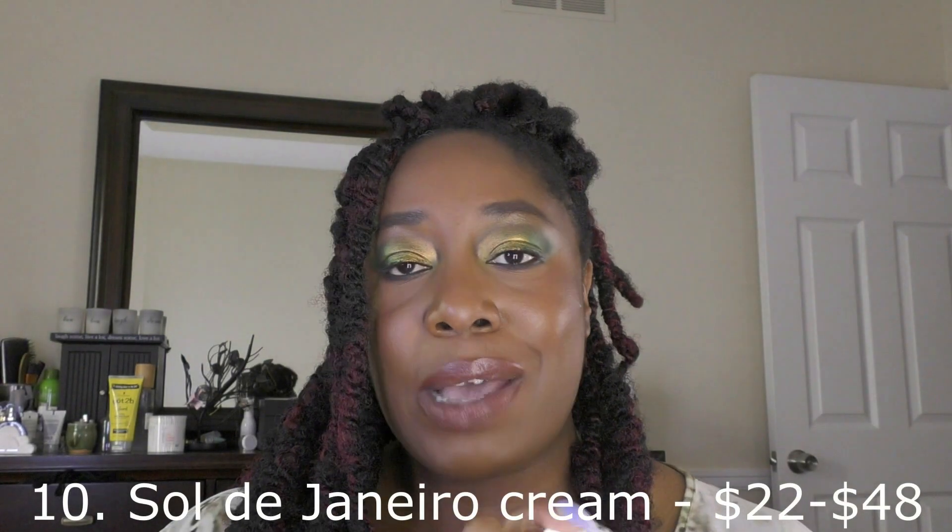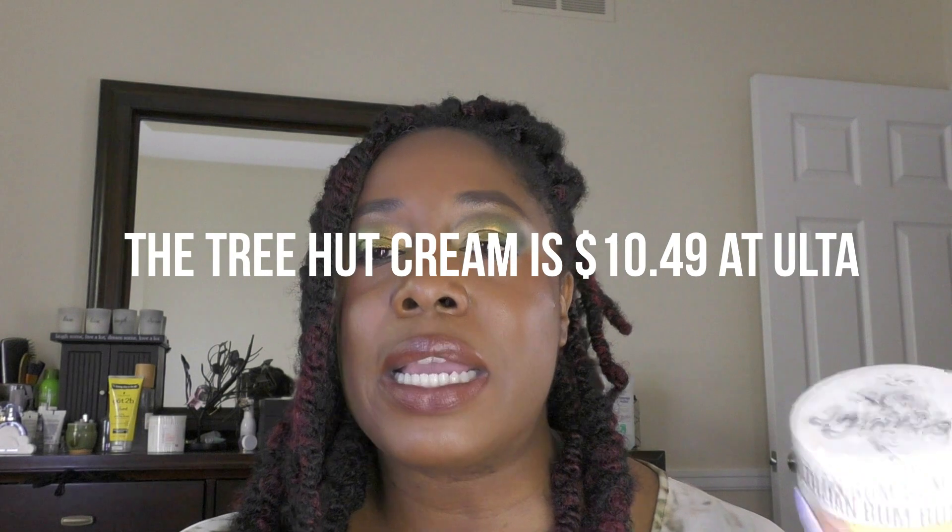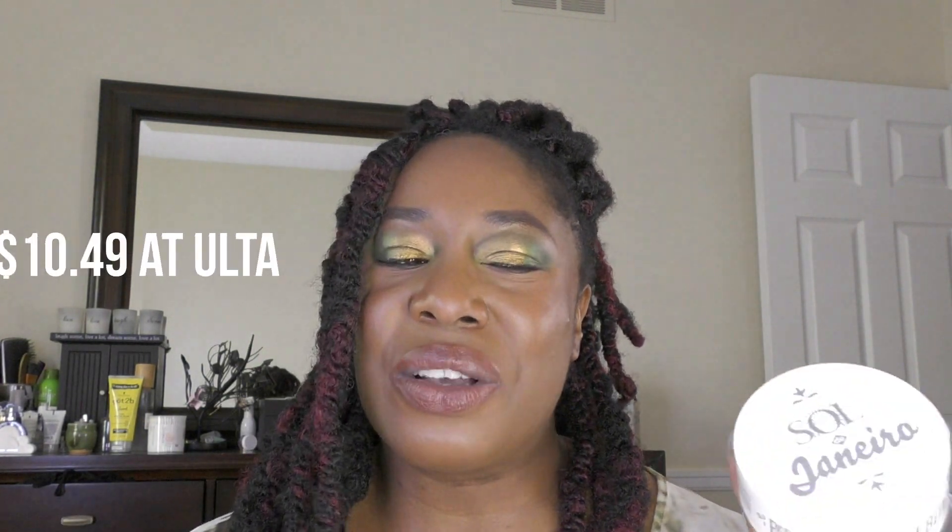Two things I finished that I will probably not repurchase: one is the Sol de Janeiro Boom Boom Cream. It smells really good, but I don't find it that moisturizing — I'll put some on to smell good but I'm still gonna be ashy. I might buy the smaller one for occasional use, but I won't spend my money on it again, especially since I found the brand Tree Hut at Ulta. They have really nice smelling creams that I find to be actually moisturizing and nourishing.